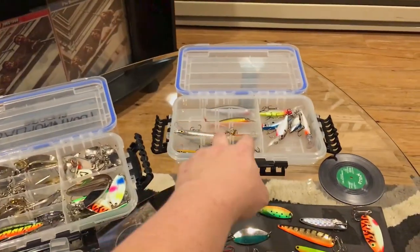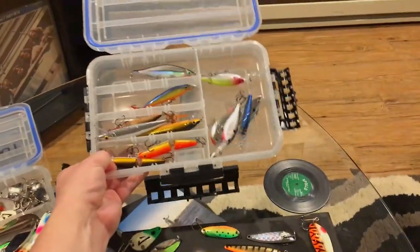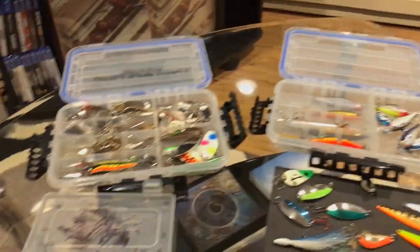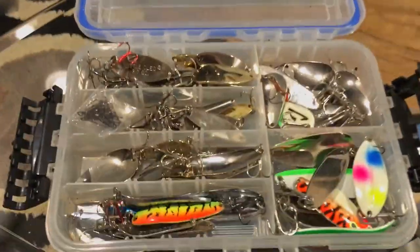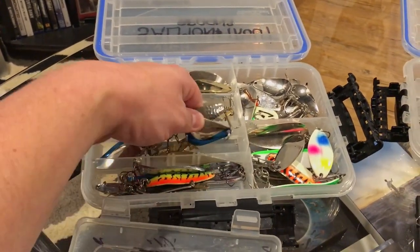I just carry these plain waterproof boxes — this is the medium size one, not the largest. I go out there and try my best. I don't catch fish all the time by any means, but I do pretty well for myself.